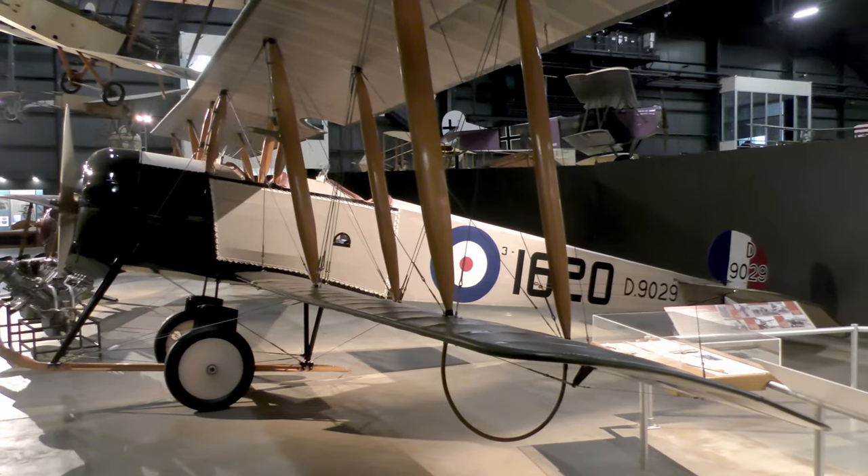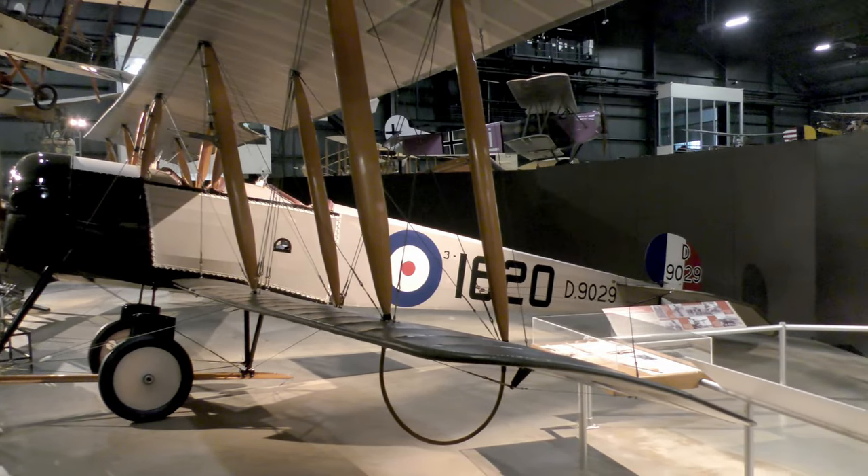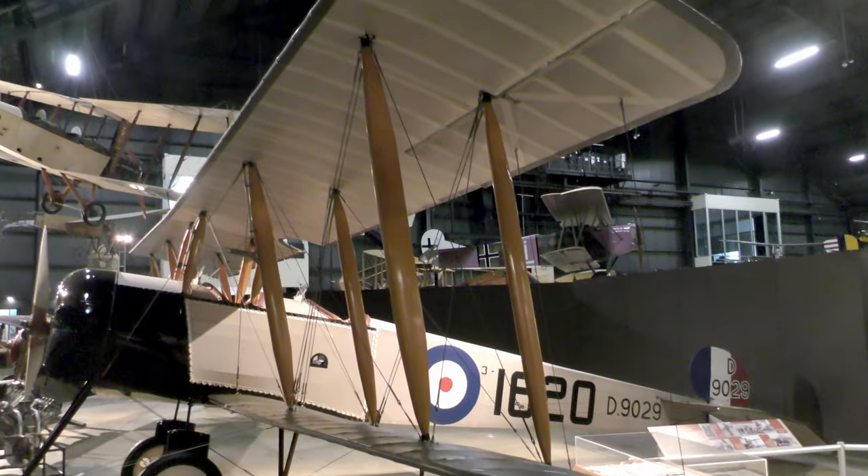I hope you enjoyed this narrative video covering United Kingdom aircraft displayed in the United States.